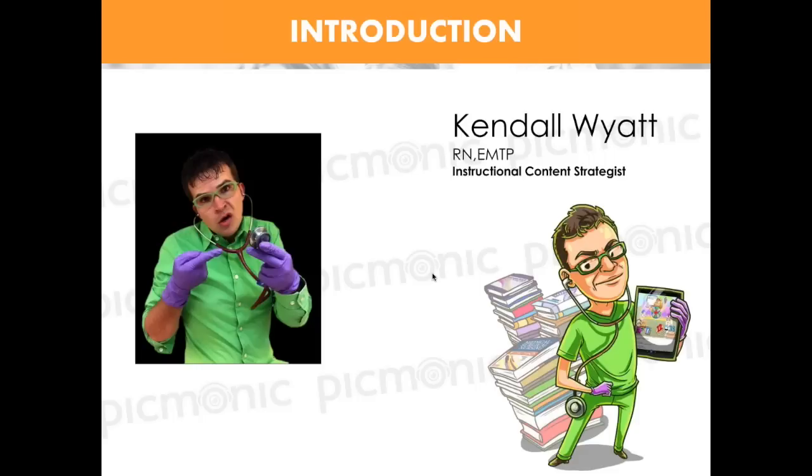My name is Kendall Wyatt. I'm the instructional content strategist here at Pygmonic. I pretty much am the owner of all of our content — I make sure everything is medically accurate from a student standpoint, and I work as the liaison between our students and our actual content. I help write our content as part of our scholar team, and I'm always working on improving it and listening to what you guys have to say.